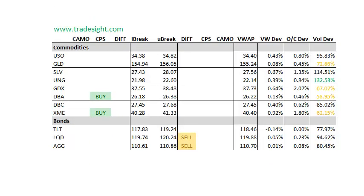As far as the commodities go, a couple of buy signals here. We've got a CPS signal in the DBA and the XME. We do have a volume bump up here in the UNG, and a slight volume bump here in the SLV, the Silver Tracking ETF. As far as the bonds go, fairly late volume here. We've got a couple of differential sell signals, so definitely keep an eye on those.